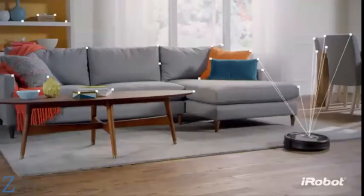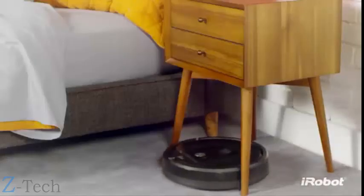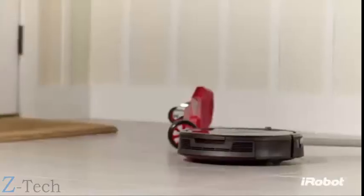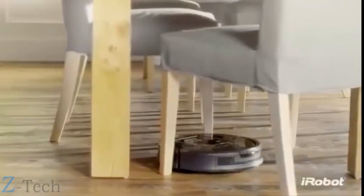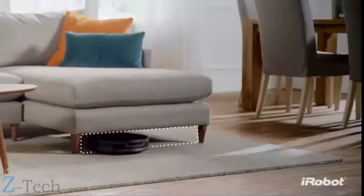A full suite of sensors and a visual localization system help the Roomba 980 map your home as it cleans, so it always knows exactly where it is, where it's been, and where it needs to go next. Unlike other vacuum cleaning robots, the Roomba is designed for real homes, inspired by the experiences of over 13 million Roomba owners. Its low-profile design enables it to clean under furniture.